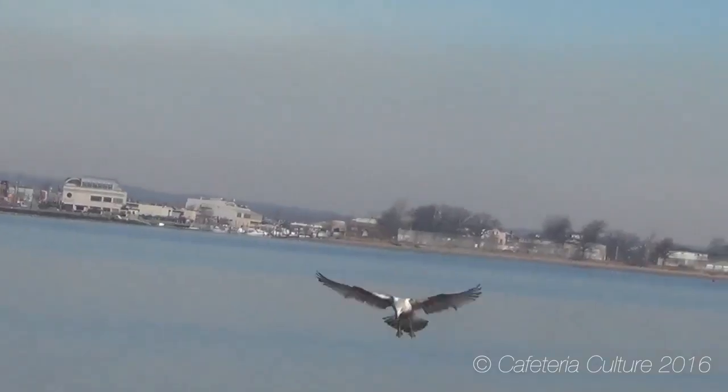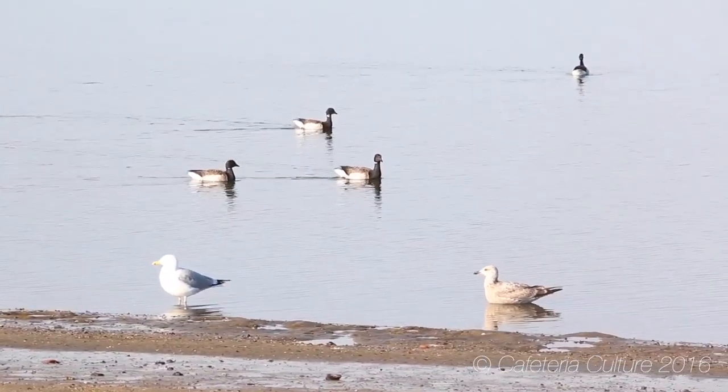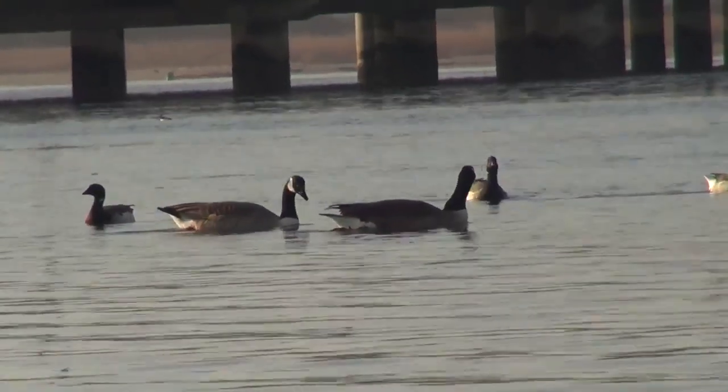This is Jamaica Bay in New York City. It's a beautiful national park with wildlife refuge. It's a prime location for viewing birds and bird migrations.